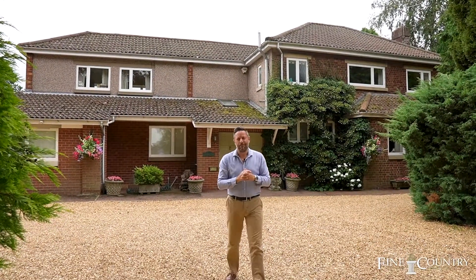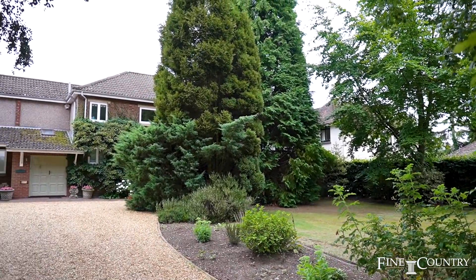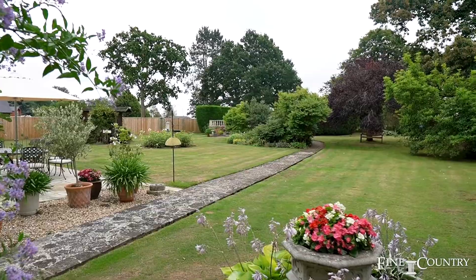Hi, I'm Sam from Fine & Country. Welcome today to the Southern Districts of Rugby, where behind me nestles Larkfield, a fantastic house originally built in the 1930s but with various additions and extensions over the years. It occupies a fantastic plot of 0.83 of an acre and there's a swimming pool as well. Come with me and we'll take a good look round.